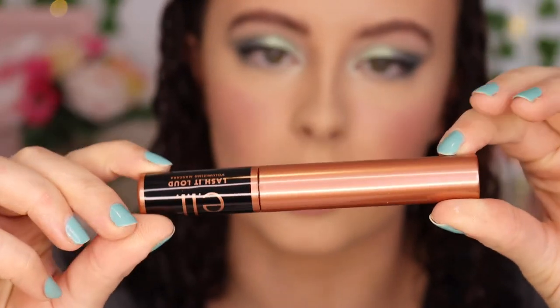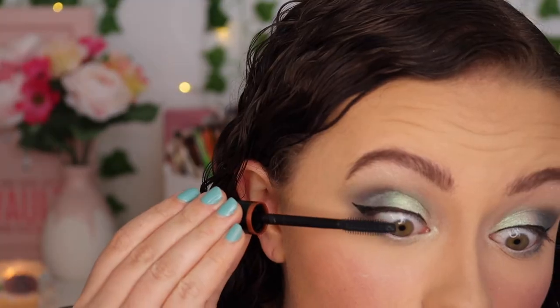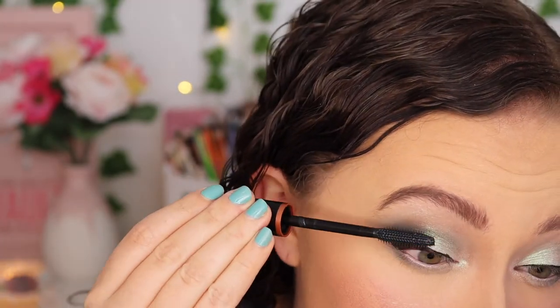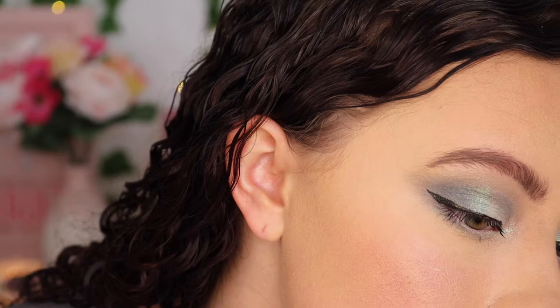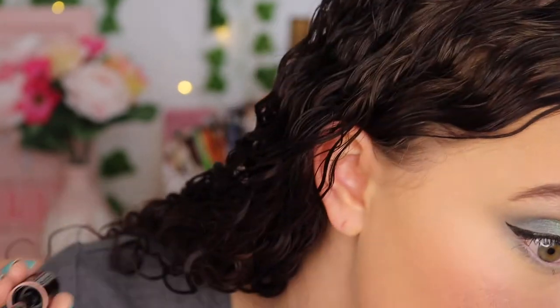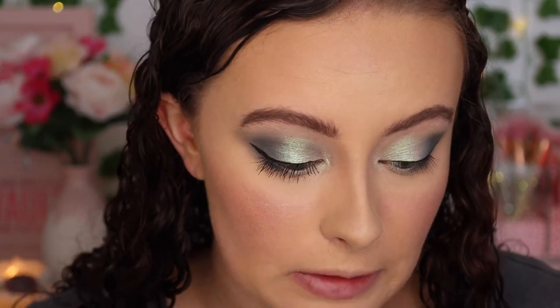Moving on to mascara — we have the Lash It Loud Volumizing Mascara in Black. The component is a nice rose gold and it has a pretty standard plastic flat wand. I normally like bristle mascara wands over plastic ones, and I do like small plastic ones for my lower lash line. It gives some volume and some length — definitely not bad. I don't think it's my favorite, and my lashes never stay curled anyway, but overall okay.